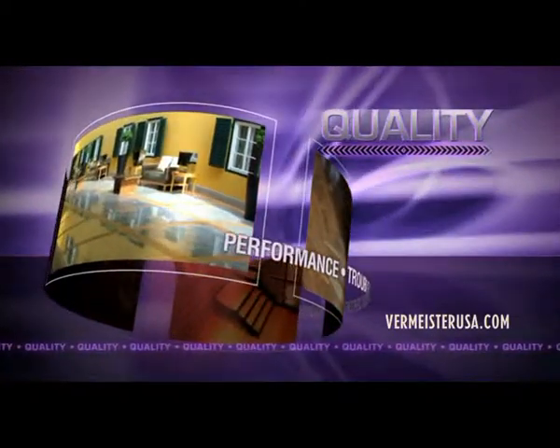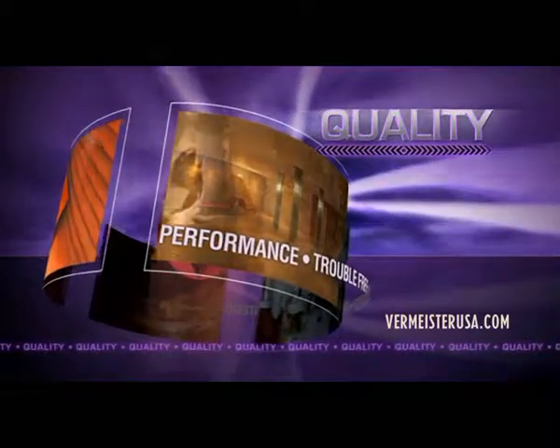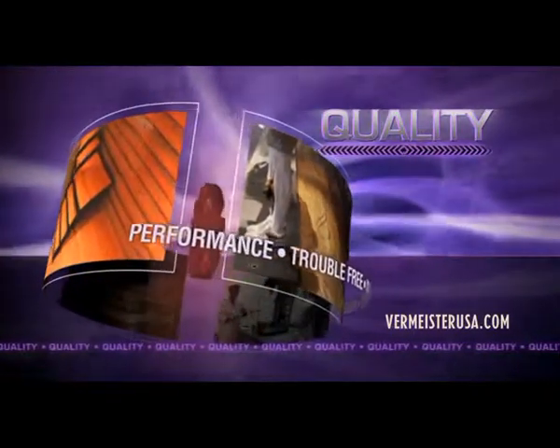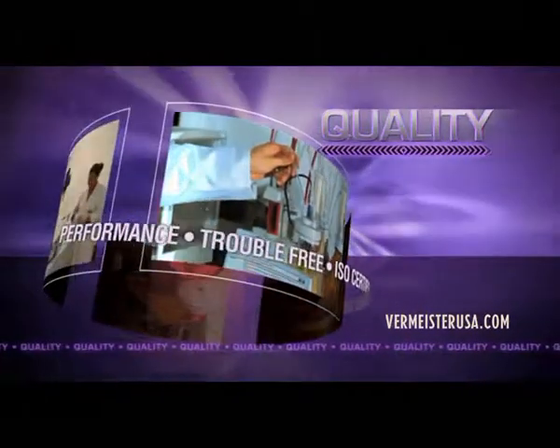Vermeister's unrivaled and award-winning line of performance products are known throughout the world as the easiest to use, most forgiving, and trouble-free products in the industry. At Vermeister, quality is not just a statement, it's certified.